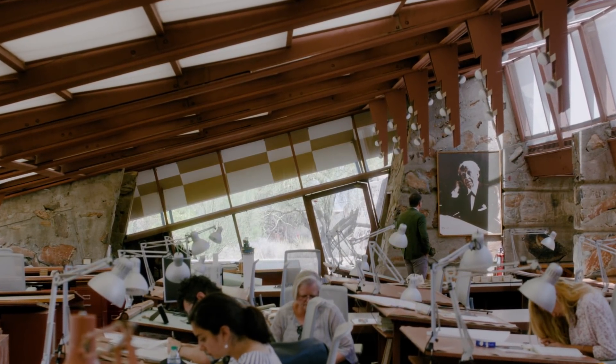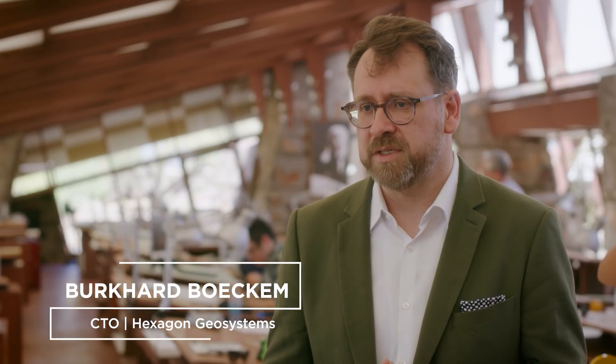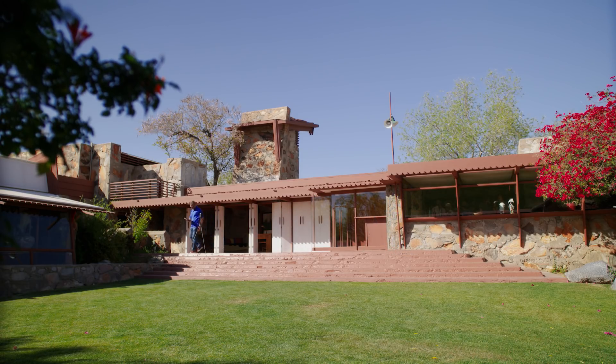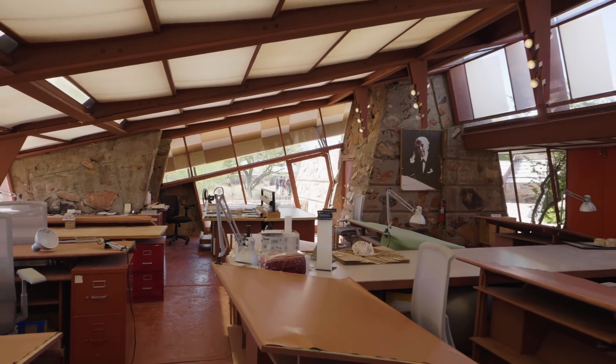Preservation of architecture, cultural and design heritage has always been a big theme for Leica Geosystems and Hexagon. The BLK360 was exactly designed with this purpose in mind. You go somewhere where you have no blueprints, where you have an existing building, and then you start building up this three-dimensional foundation. You can later derive 2D floor plans from this, model the building, and exchange parts.